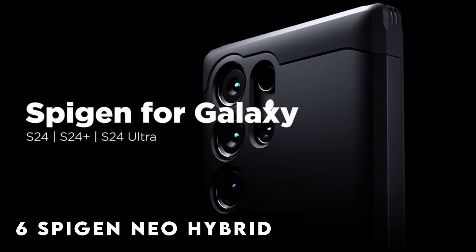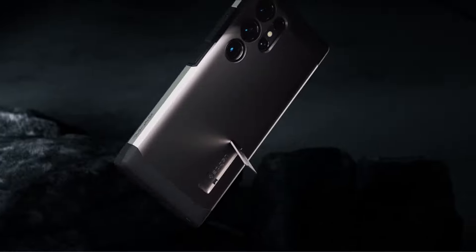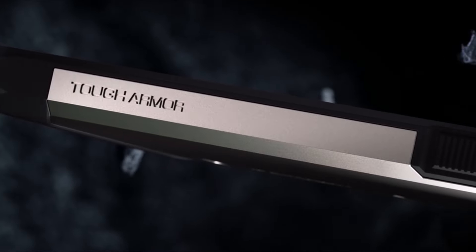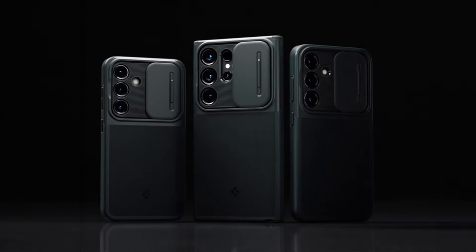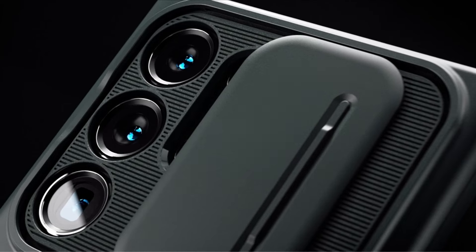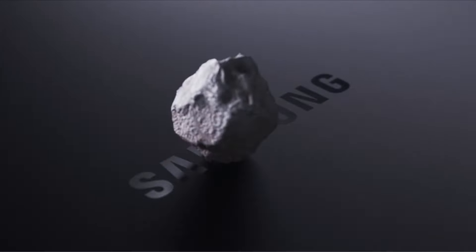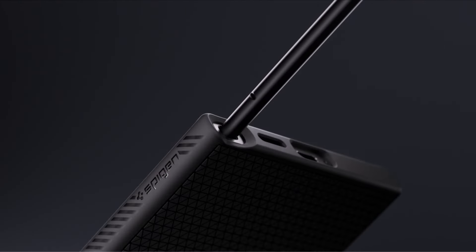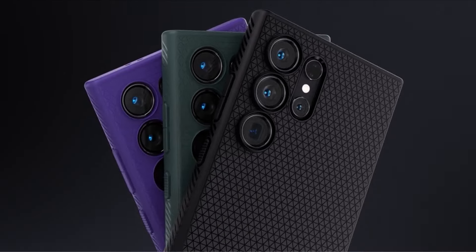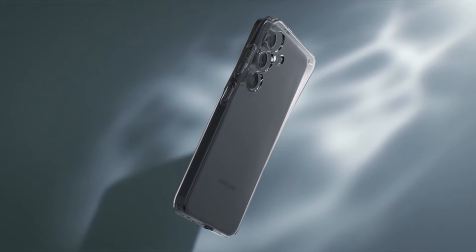At number 6 is the Spigen Neo Hybrid. Crafted from a resilient combination of PC (polycarbonate) and TPU (thermoplastic polyurethane), the Spigen Neo Hybrid case stands as a paragon of durability for your Samsung Galaxy S24 Ultra. Its functional and sleek herringbone design not only adds a touch of sophistication but also enhances grip, ensuring a secure hold. The case's precise cutouts and tactile buttons provide solid feedback, and with raised edges it offers reliable protection for both the screen and camera.